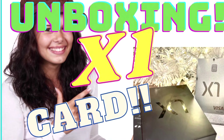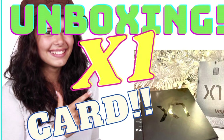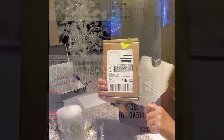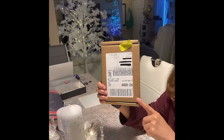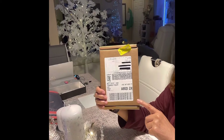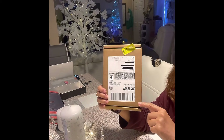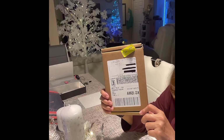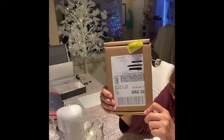Hello everybody. I'm excited to share with you my unboxing of the X1 credit card. Good evening to all of you. I just wanted to share the unboxing of the X1 credit card that arrived today.